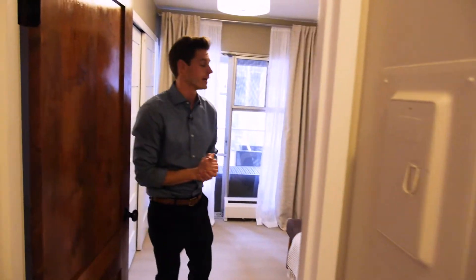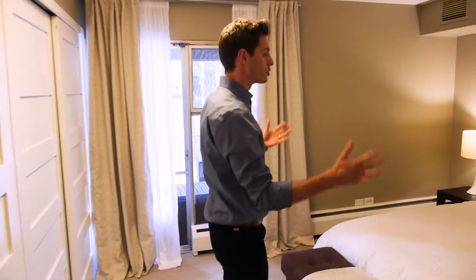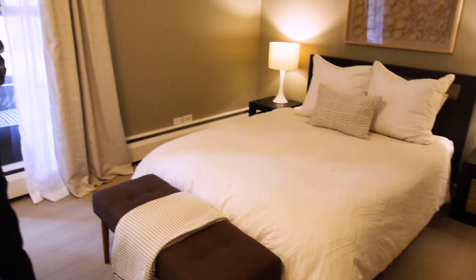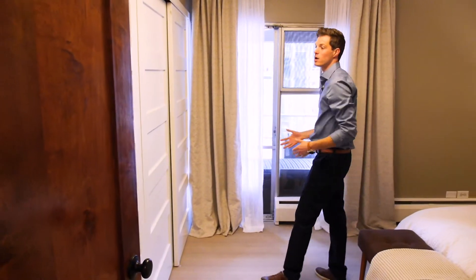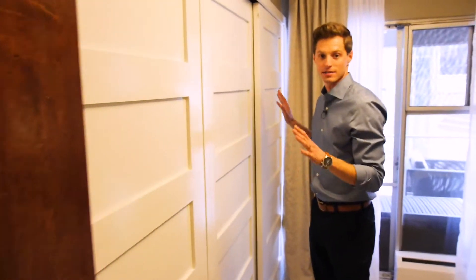We have the bedroom here — again, spacious. Plenty of room for a king bed if you so choose. We have natural light in the bedroom, with a view directly out to the patio. And there's also plenty of closet space — lots of closet space for a unit like this.